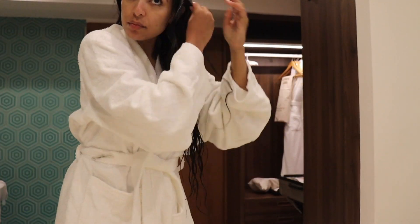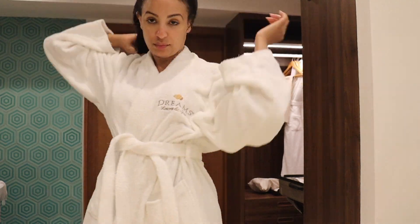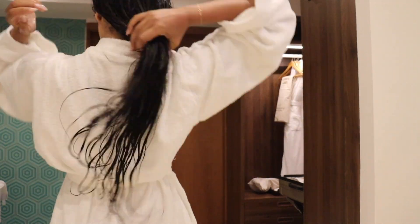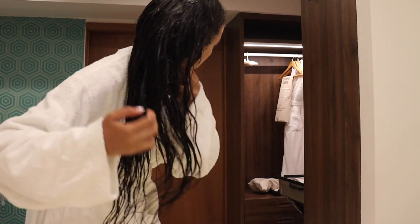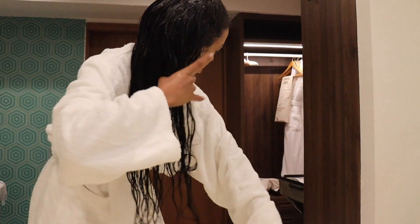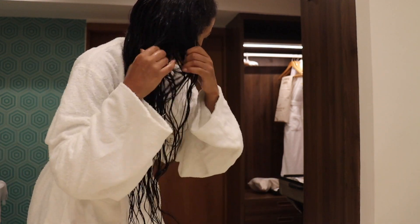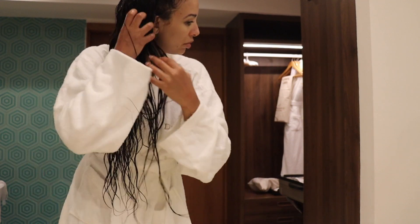Hey guys, so in today's video I'm just showing you how I do my hair. I'm on vacation right here, just getting ready for dinner. What I'm doing right here is I just drenched my hair in conditioner — I washed my hair, conditioned it, and I leave a lot of conditioner in because I was in the pool and in the ocean, so I just want to make sure it stays hydrated.